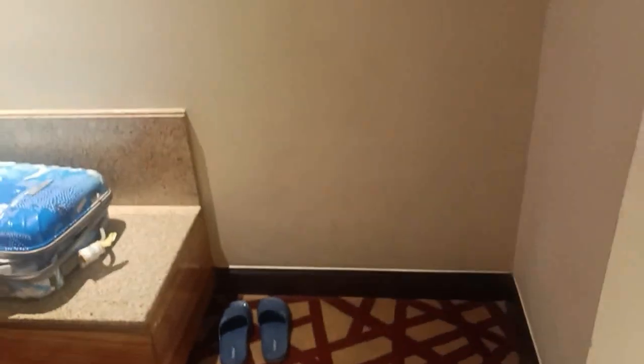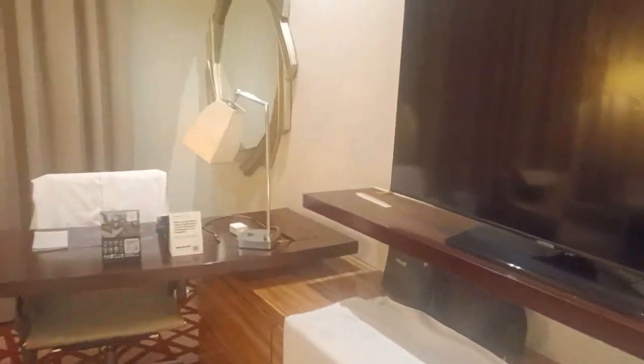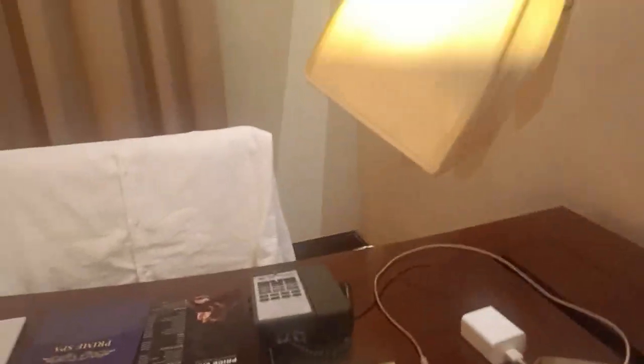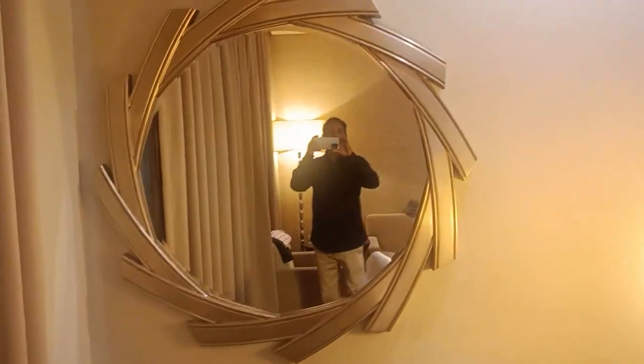We have instructions to keep this room, so we can do this work. Very beautiful, and this mirror has also been given. Now let's see this.